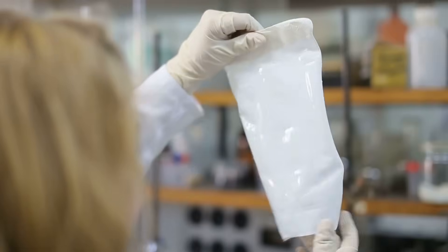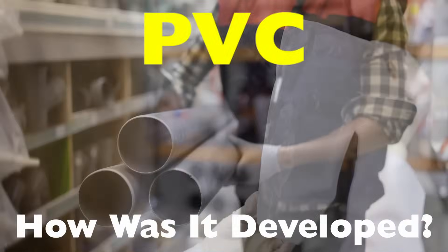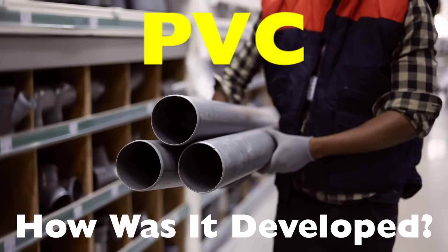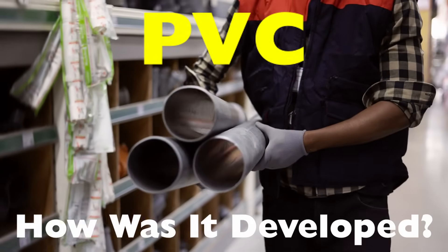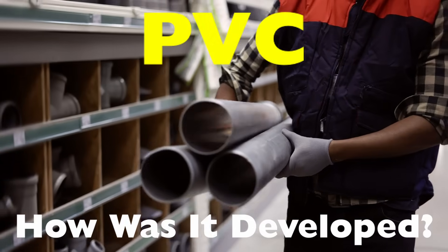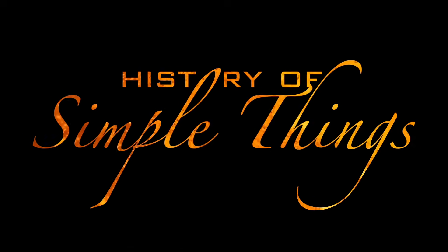But where did it come from, and how exactly is it made? In today's video, we're diving into the fascinating journey of PVC, from its discovery to the way it's manufactured today. Whether you're a curious learner or someone in the materials or construction industry, this is a story you'll want to hear, right here on History of Simple Things.